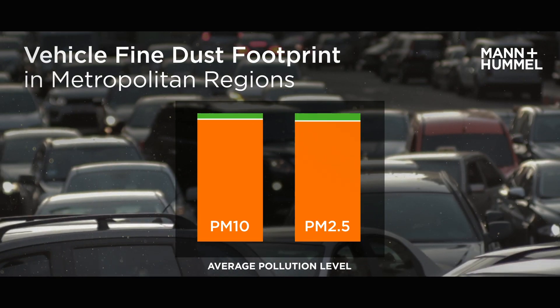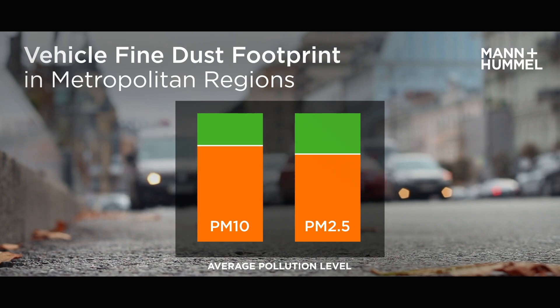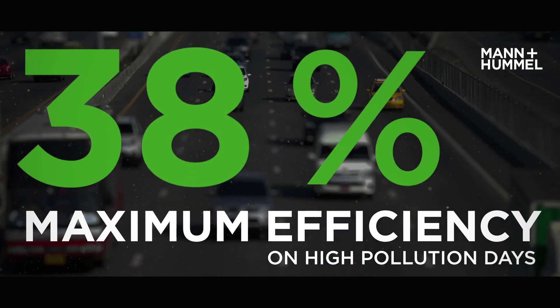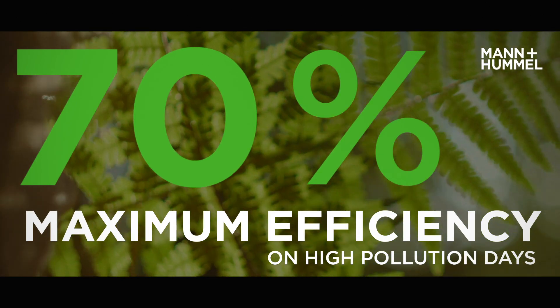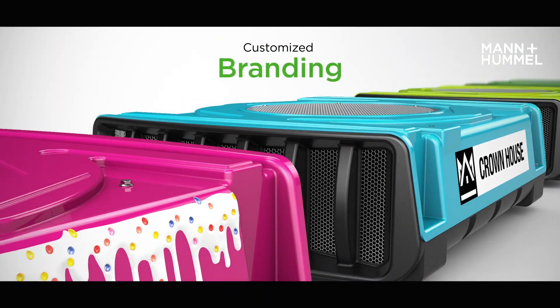In polluted metropolitan regions, PureAir compensates significant amounts of a delivery vehicle's fine dust emissions throughout a year. PureAir performs best when air pollution is high — at high fine dust levels, the filters offset more than 70% of the fine dust emissions of the vehicle.